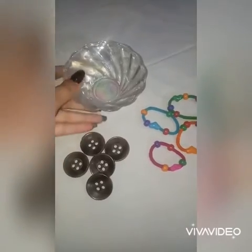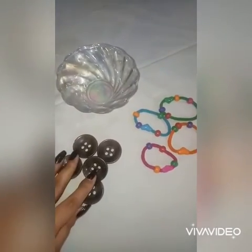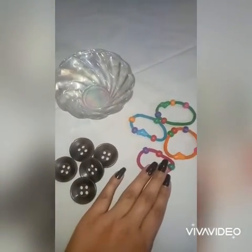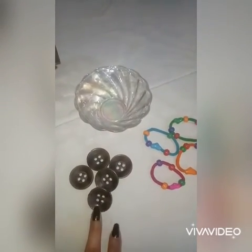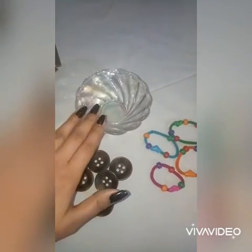And this is a bowl. These are buttons and these are rubber bands. Now these buttons and rubber bands are outside the bowl. Now I will keep these buttons inside the bowl.